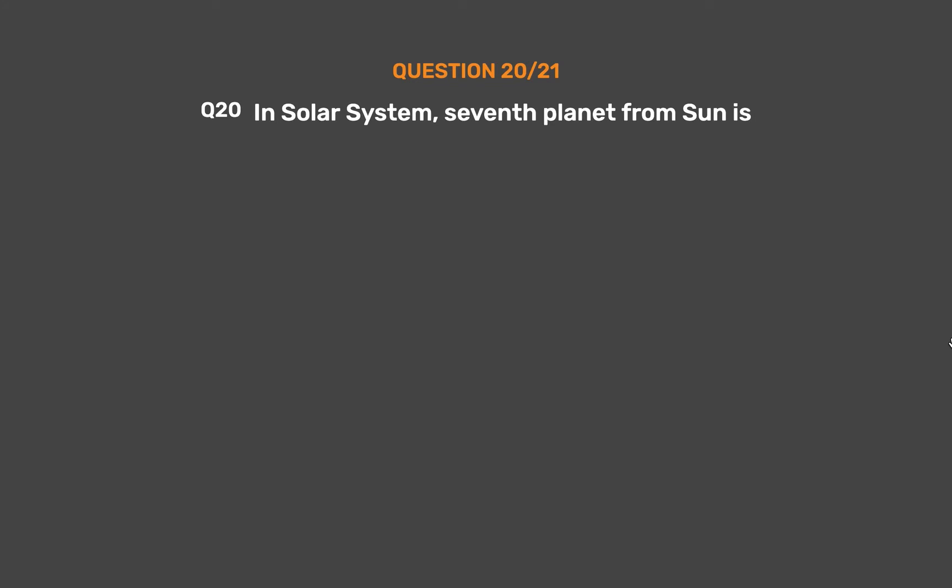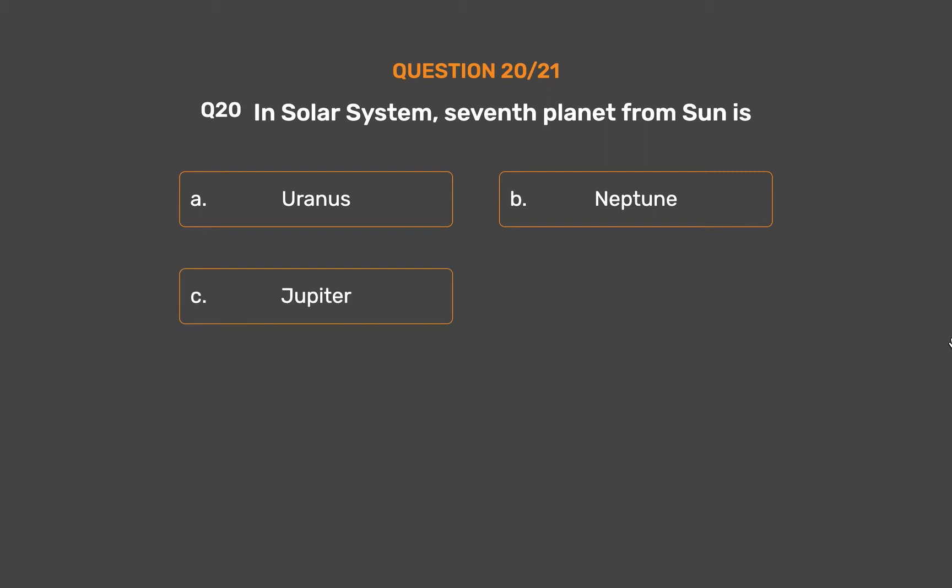Question 20. In the solar system, the seventh planet from the Sun is: Option A, Uranus. Option B, Neptune. Option C, Jupiter. Option D, Saturn.